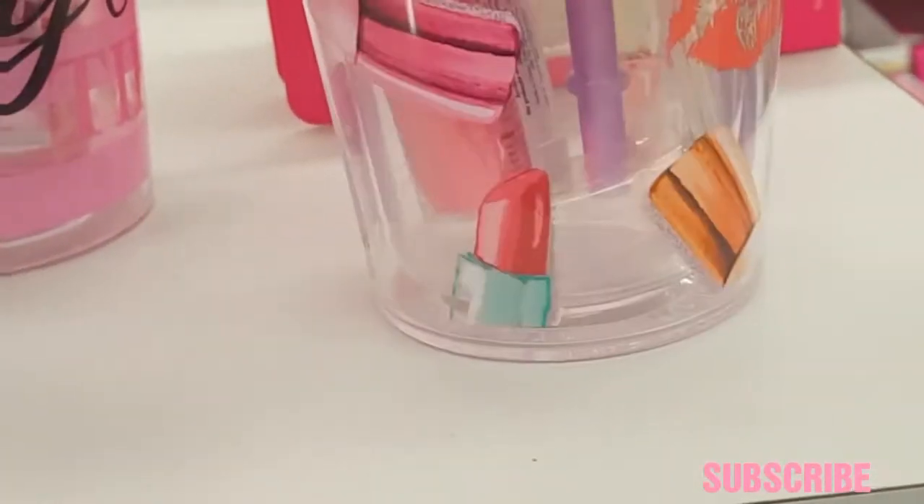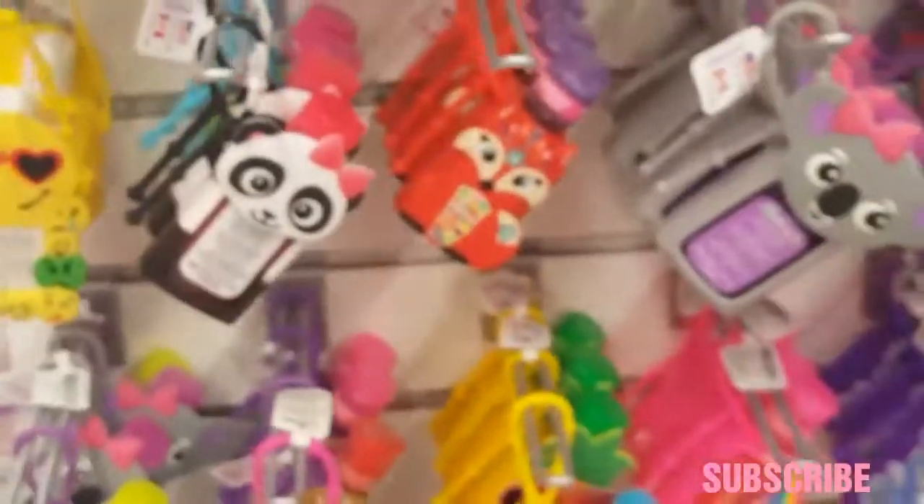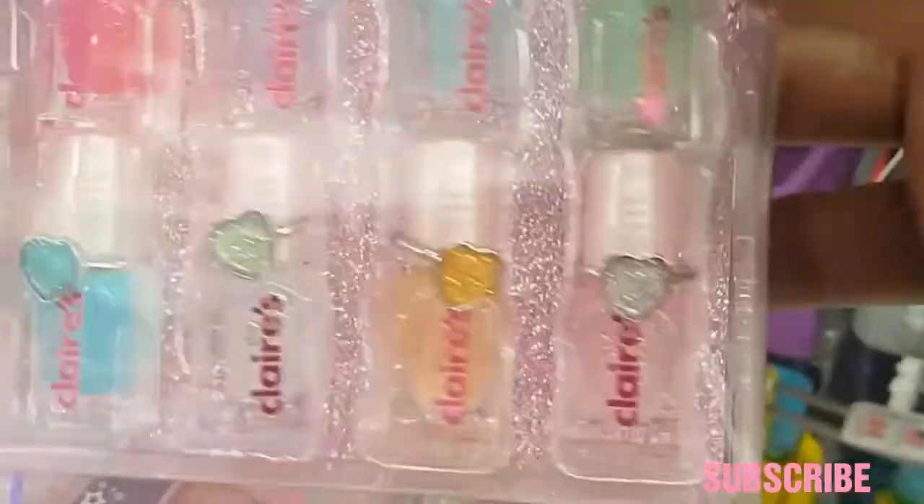My phone is about to die, but here are the cups — there are little mini polishes in it, lip gloss, and a loofah. This is really cute for $12.50. They have some more really cute stuff, but my phone — oh, here are some mini polishes; let me show you guys real quick. They have little rings on them and these are $12.99.